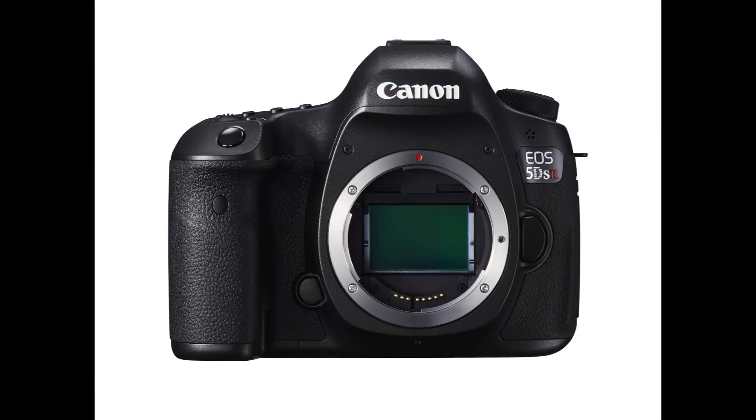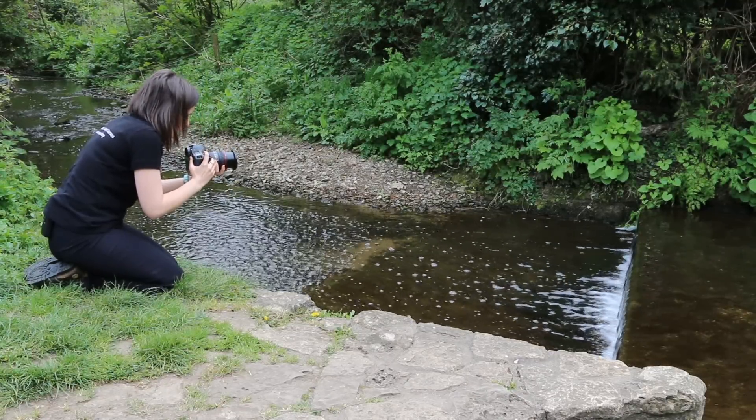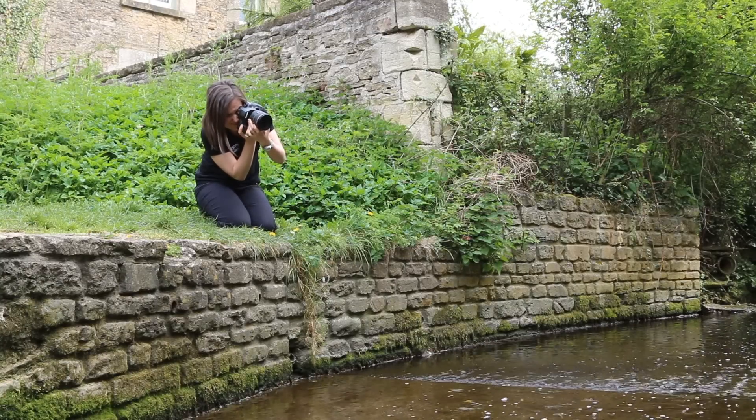The EOS 5DSR, however, has a low-pass filter cancelling effect, so this camera will give you the maximum amount of sharpness, but could be more susceptible to moiré. This means it's more suitable for the landscape photographer.